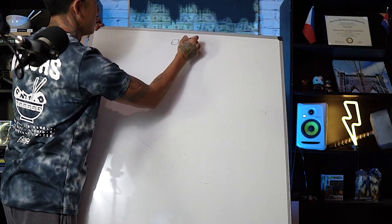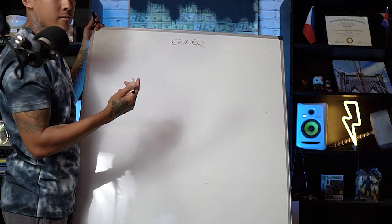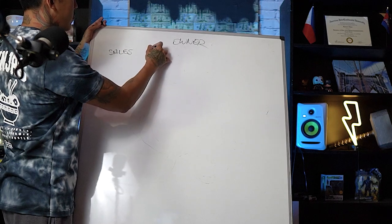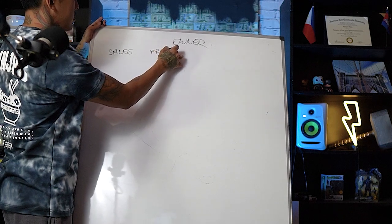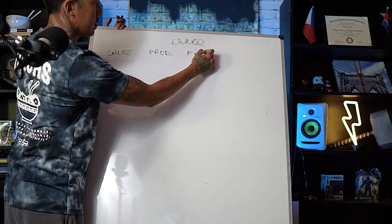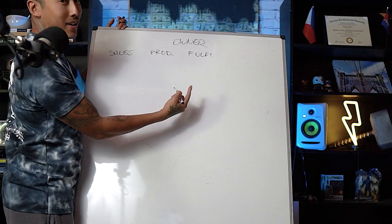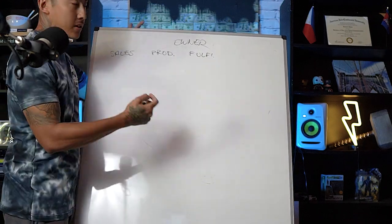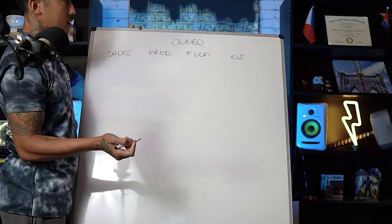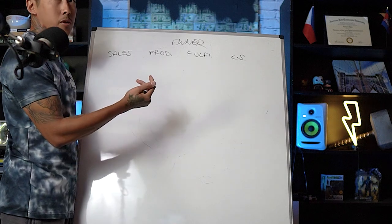You're the owner of your t-shirt business. You've got to worry about getting sales, you've got to worry about production, you've got to worry about fulfillment, and you've got to worry about customer service. For the most part, those are the four main areas.